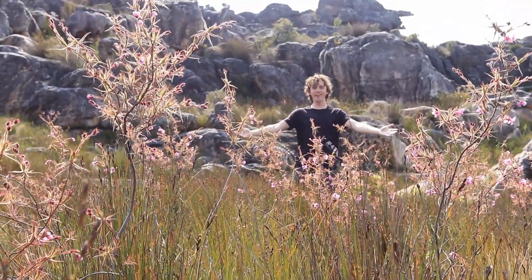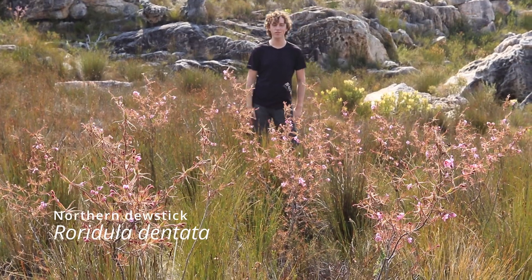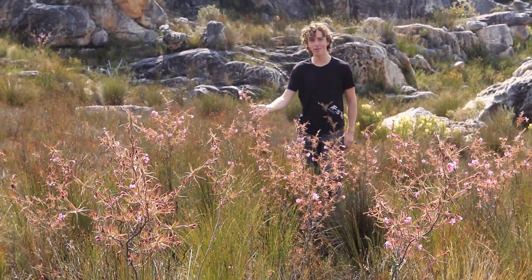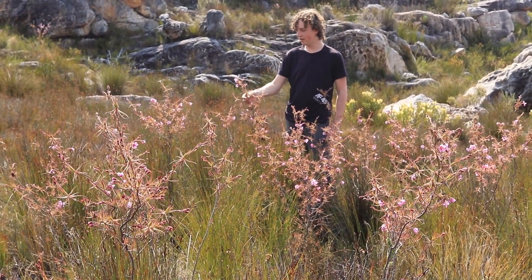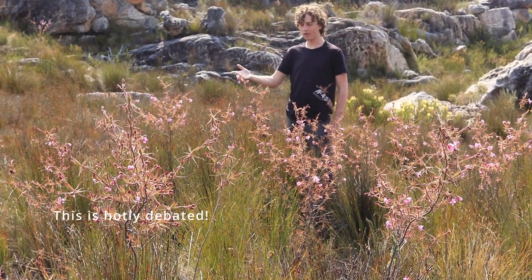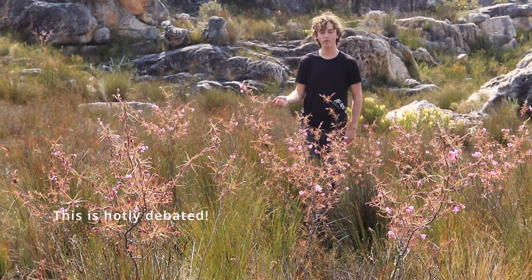Welcome to the land of Roridula dentata, also known as the Cederberg dewstick or the flypaper bush. This is probably one of the biggest carnivorous plants in Africa, if not the biggest, contending only with Trichodesma in Ivory Coast, sort of north of Africa. This is a large carnivorous plant that some consider a proto-carnivore, but I consider it fully carnivorous because of its fascinating mechanism of carnivory.